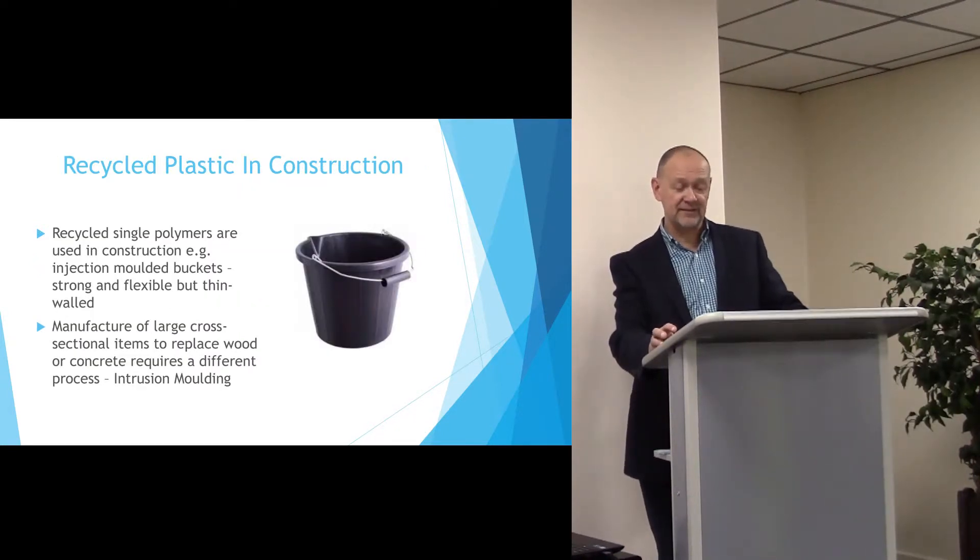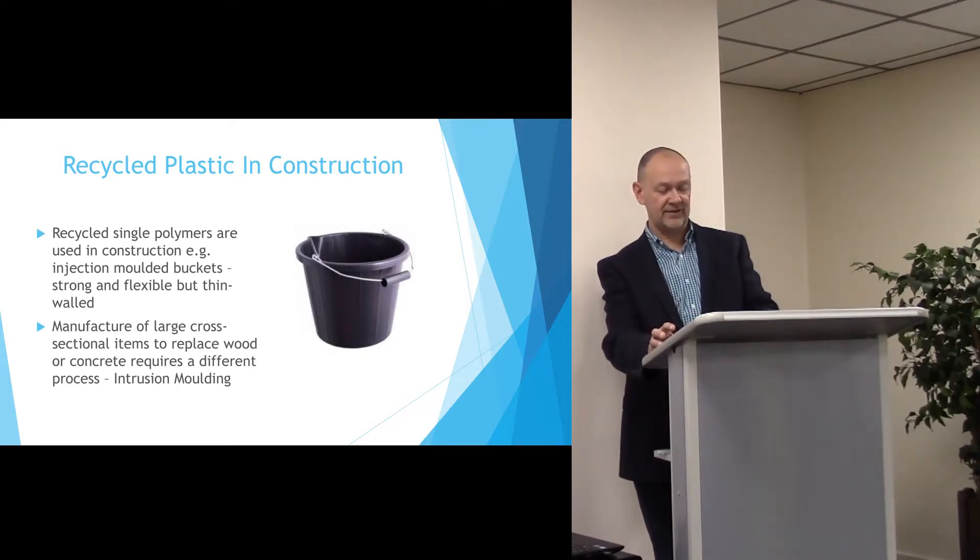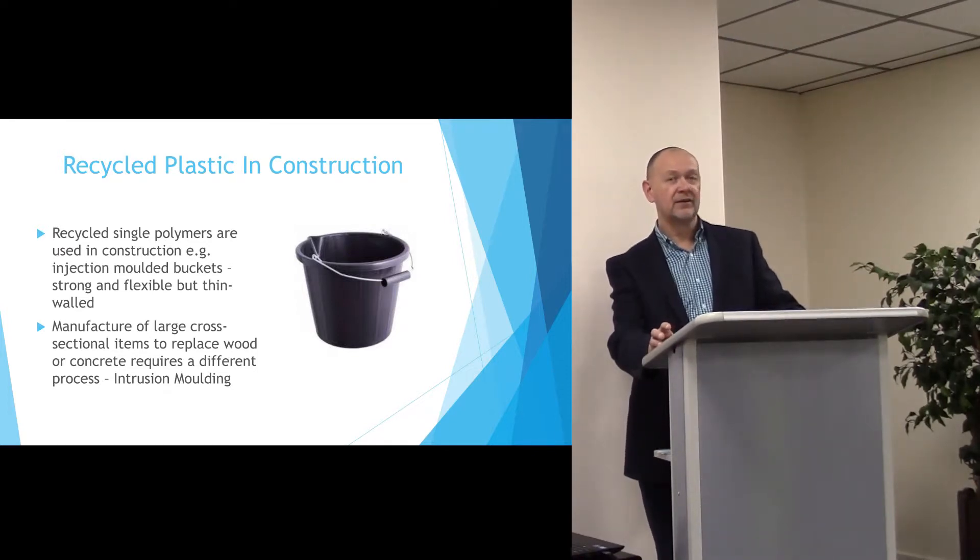Recycled plastic has been used in construction for approximately 20 years, but it has tended to be single polymer types that are injection moulded into products like buckets and paint trays. The technique I'm talking about today, intrusion moulding, requires a different process altogether.